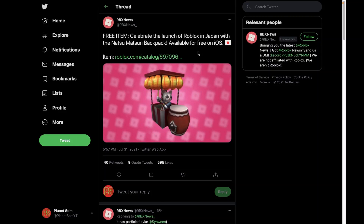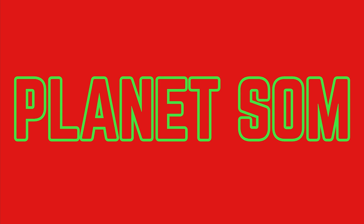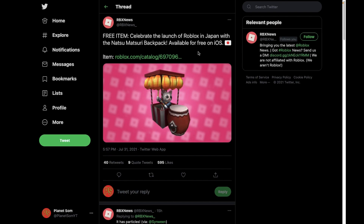In this video, I'll be showing you guys how you can get an exclusive Roblox Japan accessory. What's up? Welcome back to Planet's Home.